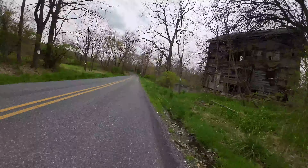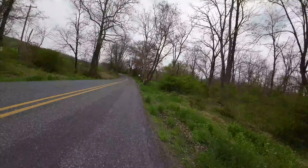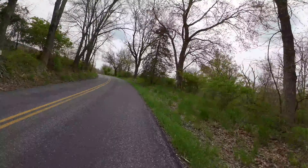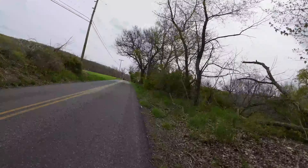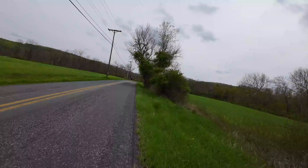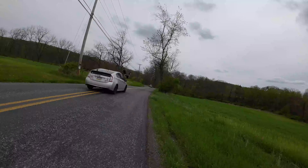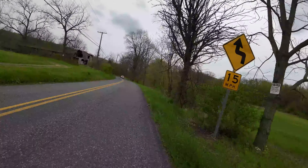There's an old abandoned house on the right hand side right there — one of these days that thing's going to fall in completely. This whole area down here I used to go fishing a lot when I was a kid, before it was posted. You haven't been able to fish in this meadow probably since the late 80s.